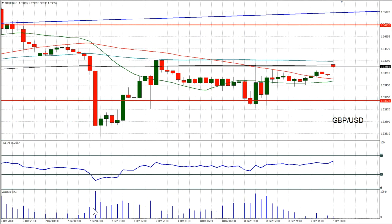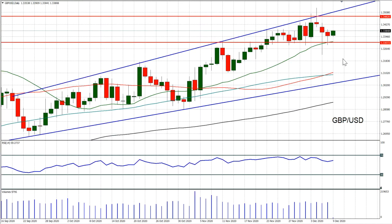It is still looking like any deal that we get through on the Brexit trade negotiation is going to drive cable higher into the high 130s. Anything negative — a no-deal scenario — would be negative for sterling, negative for cable.